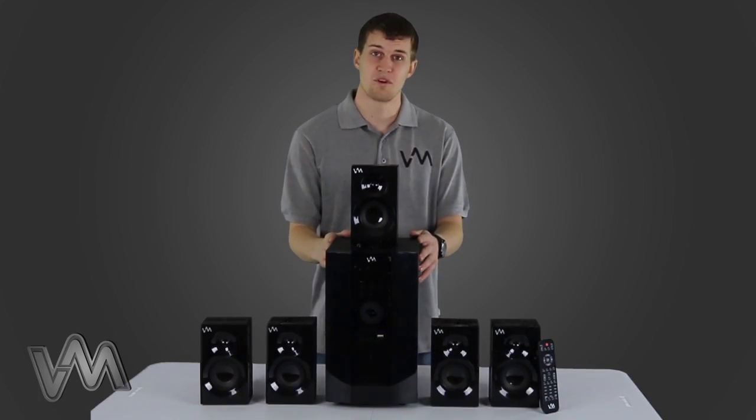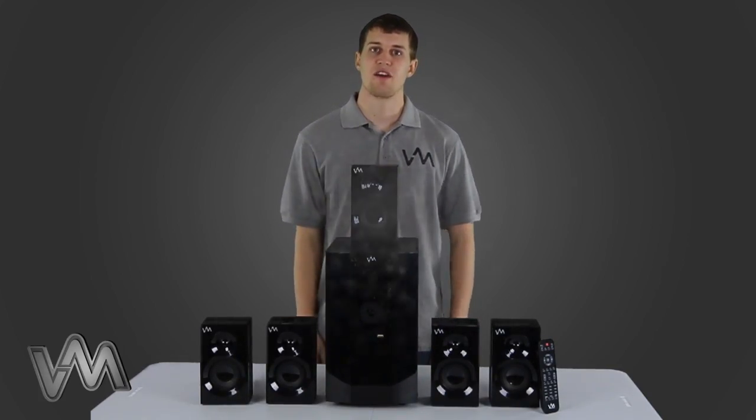This home theater system also comes with a one year warranty. VMAudio, the compassionate sound.